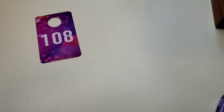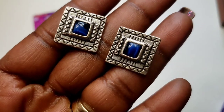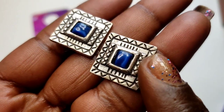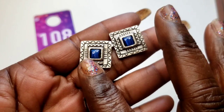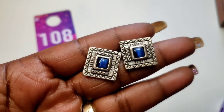Number 108 — these pretty blue tiger eye — or cat eye, whichever — earrings. They are blue with a silver tone, gunmetal tone post. Three dollars, number 108.